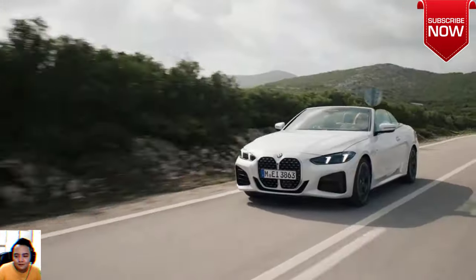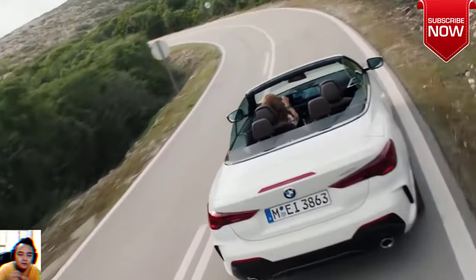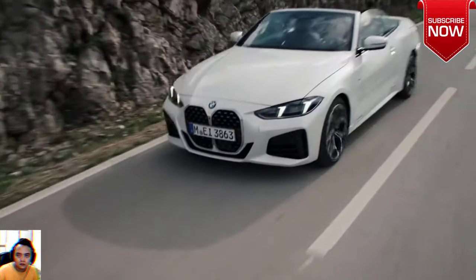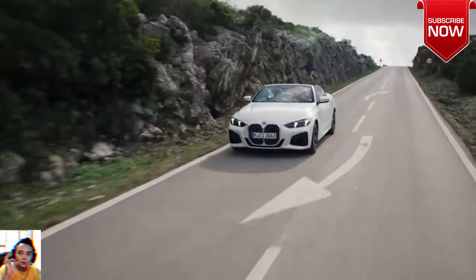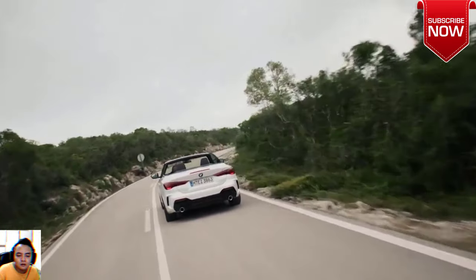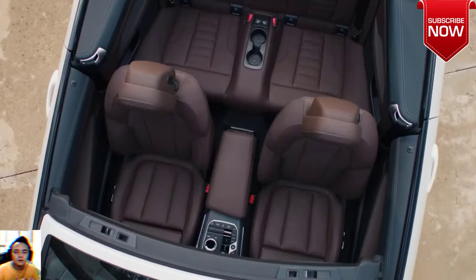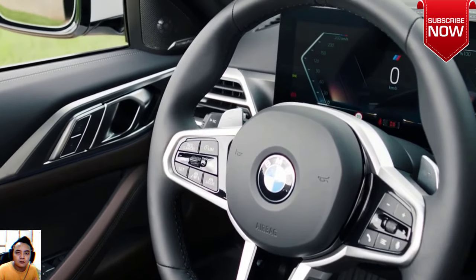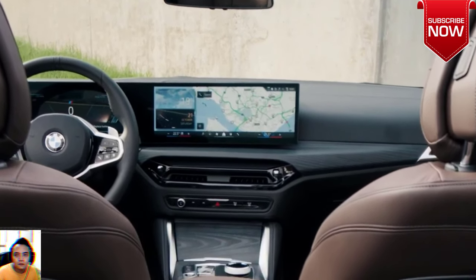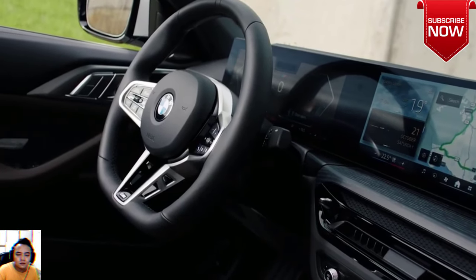Build your BMW. Here's an easy way to get the best of BMW — we've already added some popular features to these 4 Series Convertibles; you get to choose the rest. The 430i Convertible Convenience build starts at $60,900 MSRP with 255 horsepower and 0–60 mph in 5.9 seconds. The M440i Convertible Premium build starts at $72,250 MSRP.